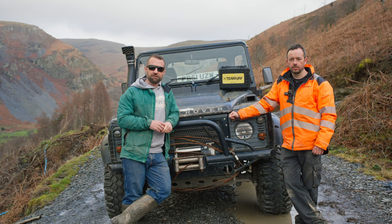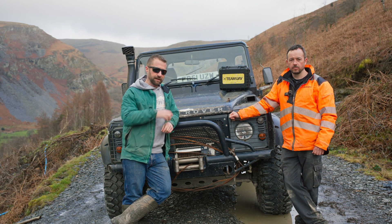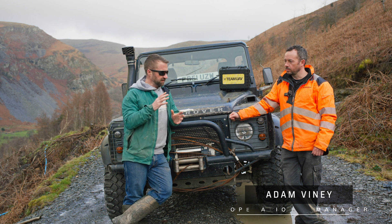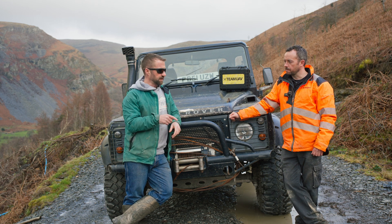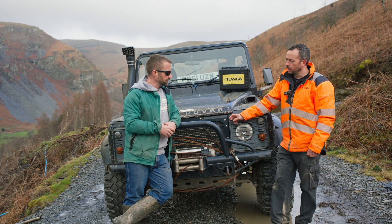This company specializes in drone survey work and they have pretty incredible technology that can literally fly a drone over the site and 3D map the entire site in a level of detail we've never seen before. So we're down here on a partially wet, partially sunny day — let's head up the hill and crack on. We've come up to the bottom fire road where we're going to be conducting the survey, and I'm here with Adam, the operations manager from Team UAV.